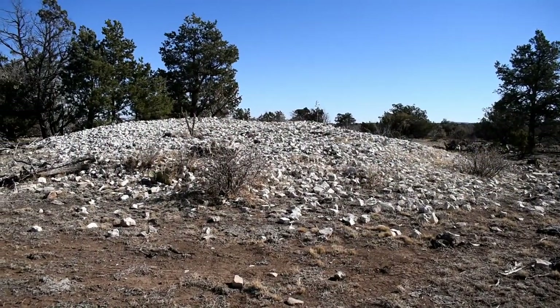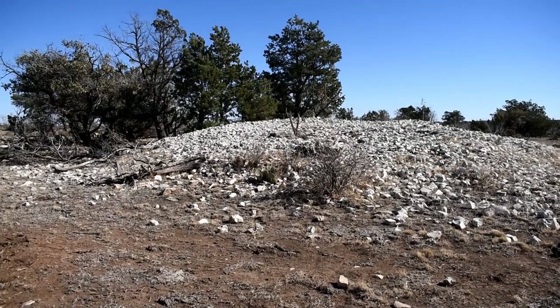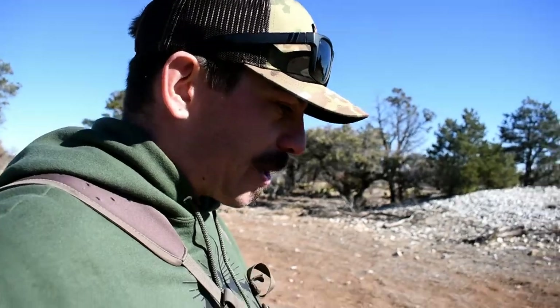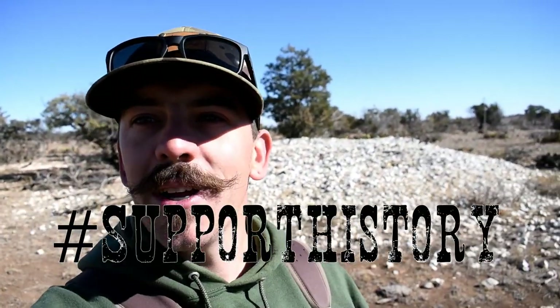Whatever you want to call it, it's an old oven and it's pretty neat that you can still find these littered throughout the mountains of southern Mexico. It's starting to get a little too windy for filming so I'm going to call it a day. I really appreciate you guys coming along for the ride. I hope you enjoyed the rock art and the mezcal pit — soto pit, yucca pit, ring midden, whatever you want to call it. I had a pretty good time out here. Follow along, subscribe, and as always, support history.